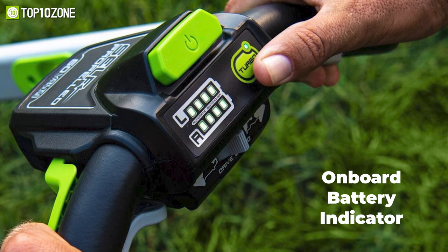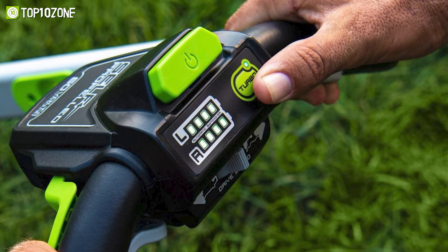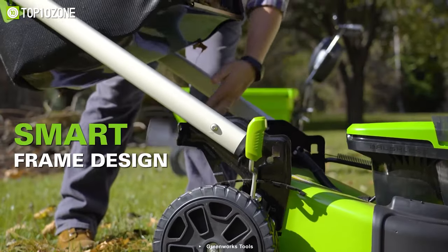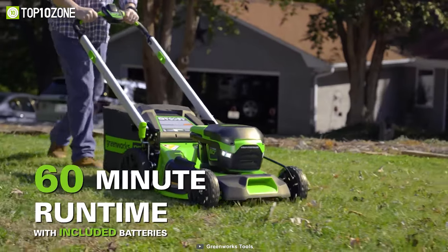Also, an onboard battery indicator shows you the remaining runtime, ensuring you know how much battery life is left to complete your task. So, grab the GreenWorks Pro 60V lawnmower and take the work out of your yard work.